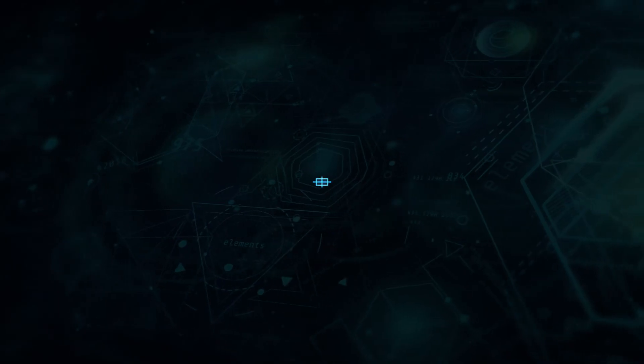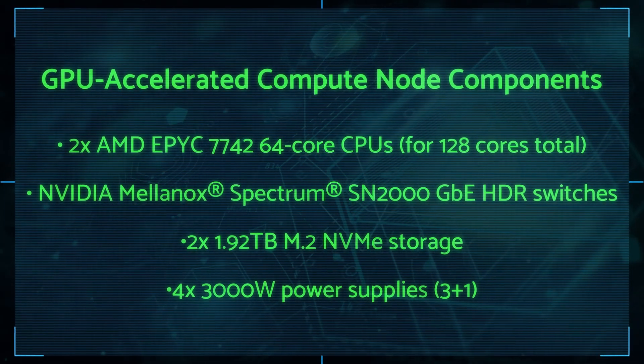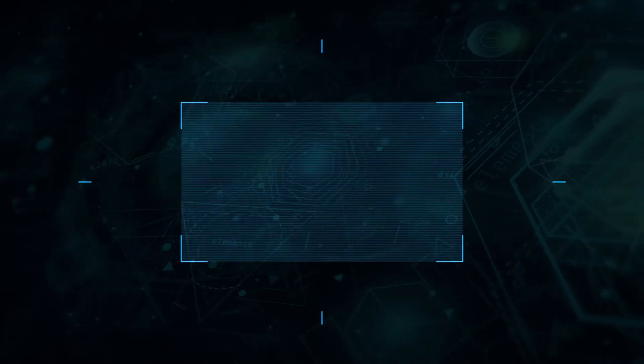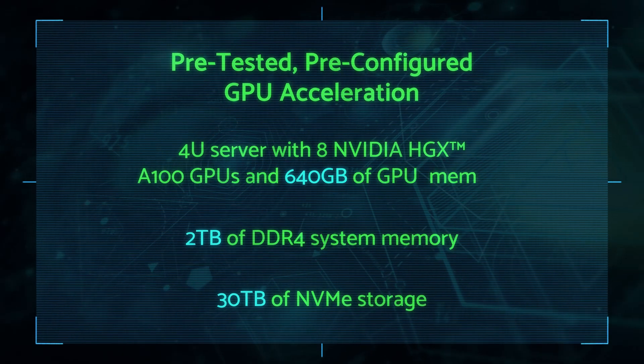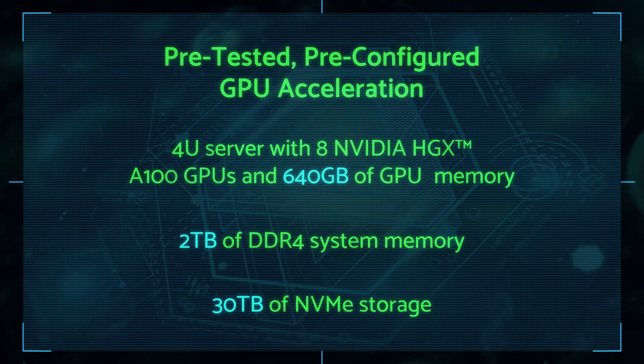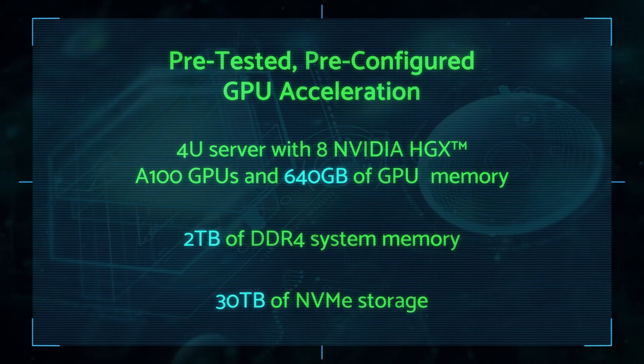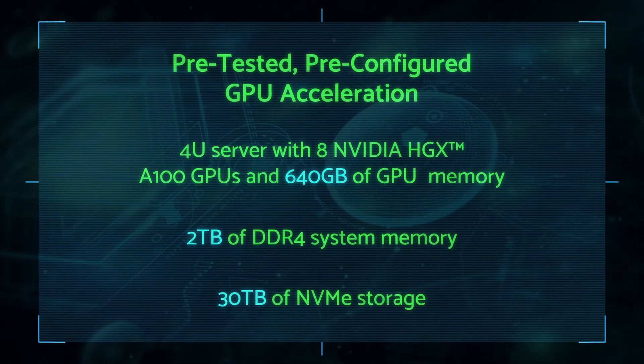Let's look at the base components you'll find in an Atlas cluster, starting with the compute nodes. Atlas has pre-configured, pre-tested GPU acceleration that can give as much performance as any workload demands. It uses the powerful NVIDIA HGX A100 — the accelerator component of the NVIDIA DGX — which means you get the exact same performance as the NVIDIA DGX, but in a customizable, higher ROI form factor.